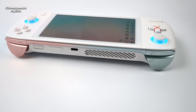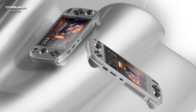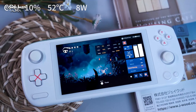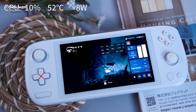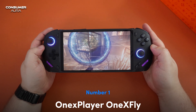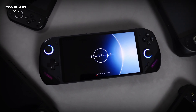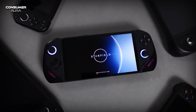The Ayaneo Next handheld's TDP can be configured up to 32W for even more performance. This allows games to perform faster compared to the latest generation of PC game consoles. In addition, the device has a 4,100 mAh, 47Wh battery. Moreover, the device comes with a 1TB high-speed NVMe SSD.